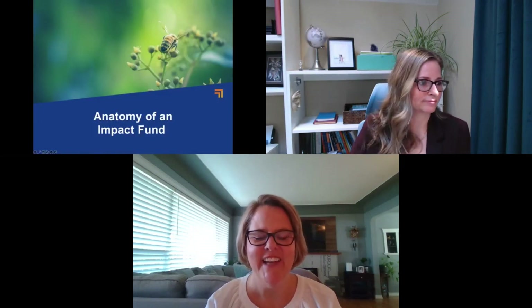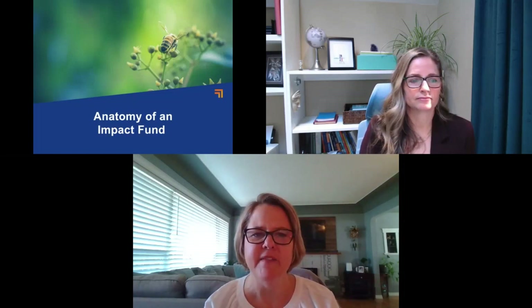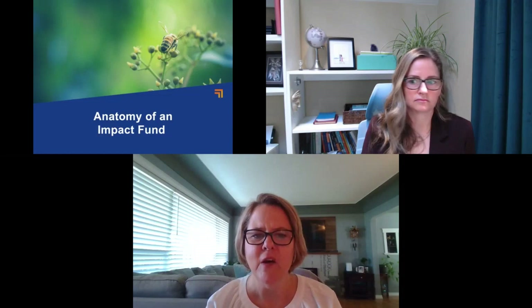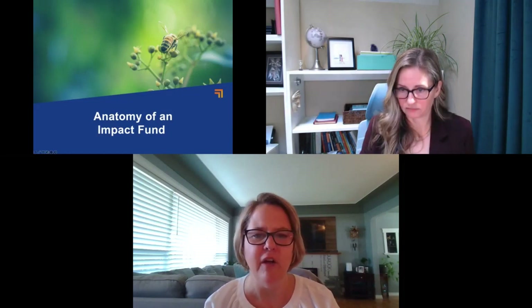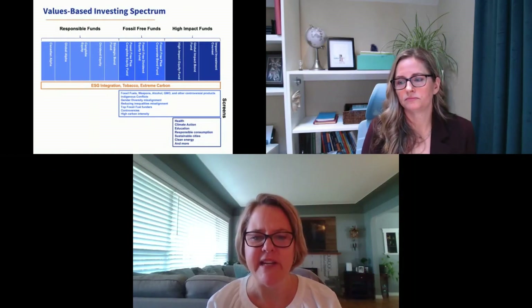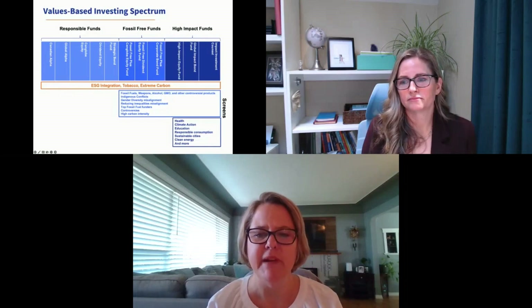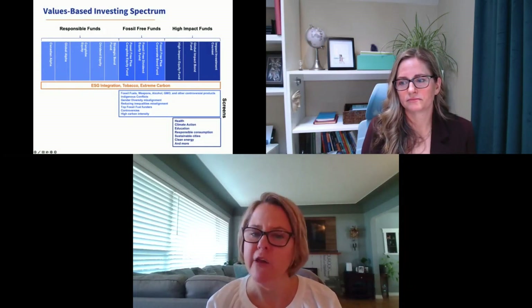Thank you, Shannon, and welcome everyone. We're thrilled to be part of this event. First, let's start with the anatomy of an impact fund. At Genes, we are asset managers and we manage our own individual pooled funds. The values-based investment spectrum is very broad. We have conventional funds, which are responsible funds available to any of our clients. Those screens include ESG integration, tobacco, and extreme carbon — we never invest in companies creating extreme carbon outputs in any of our Genes funds.